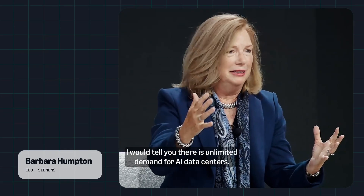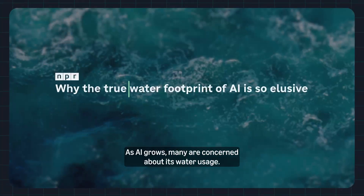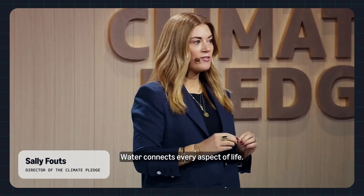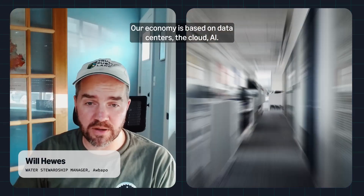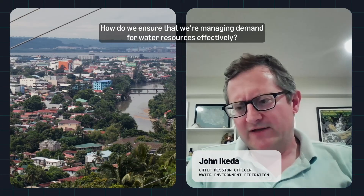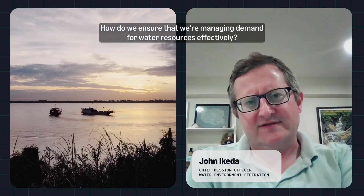I would tell you there is unlimited demand for AI data centers. As AI grows, many are concerned about its water usage. Water connects every aspect of life. Our economy is based on data centers, the cloud, AI. How do we ensure that we're managing demand for water resources effectively?